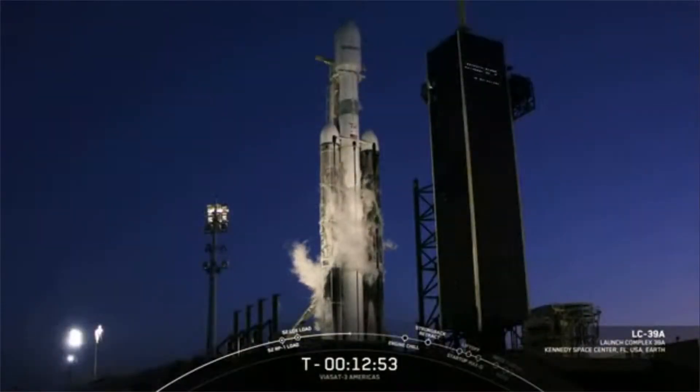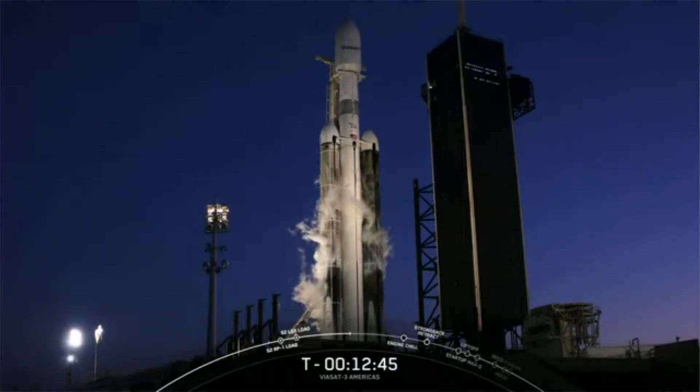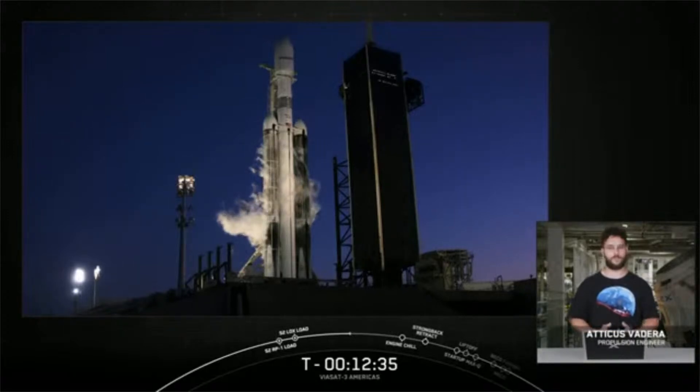Hello, everyone. You are looking at a live view of Falcon Heavy on historic launch complex 39A at Kennedy Space Center, awaiting liftoff at 8:26 p.m. Eastern Time. Welcome back to our live webcast of the Viasat-3 Americas mission from SpaceX headquarters here in Hawthorne, California. My name is Atticus Vedera, and I'm a propulsion engineer here at SpaceX.